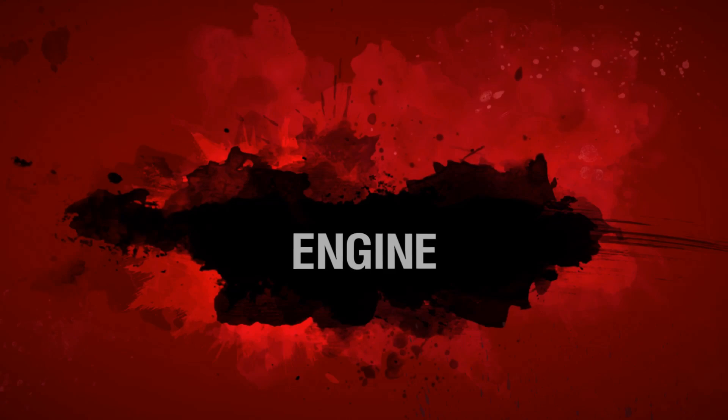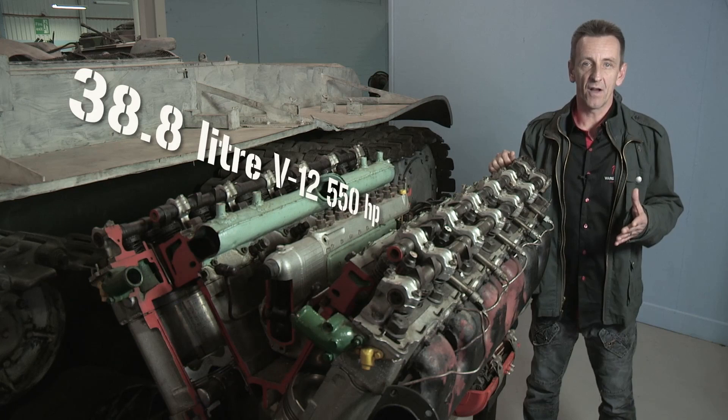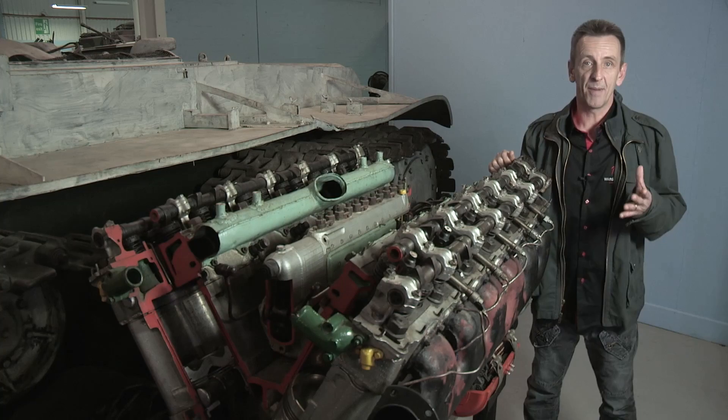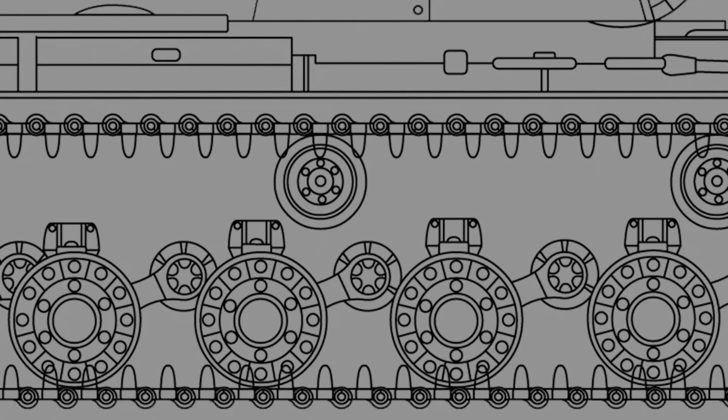The KV's engine was excellent and went on to power the T-34 as well. It was a 38.8-litre V12 diesel, pumping out 550 brake horsepower and propelling the tank with a road speed of 34km/h and a cross-country speed of 16km/h. It also had a better range than the Panzer IV. The suspension was taken from an earlier tank, the twin-turreted SMK of 1939, using torsion bar suspension — a system that the Germans would later employ on the Tiger and Panther.